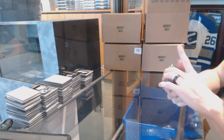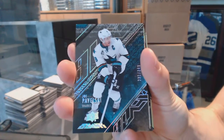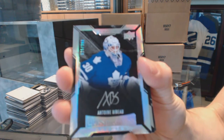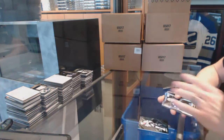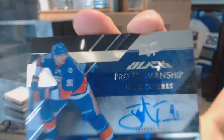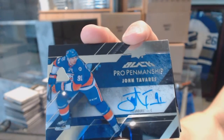Base card number to 349 for the San Jose Sharks — Joe Pavelski. Lustrous rookie auto number to 299 for the Toronto Maple Leafs — Antoine Bibeau. We've got a pro penmanship autograph for the New York Islanders — John Tavares. Pro penmanship autograph for the Islanders — sweet!